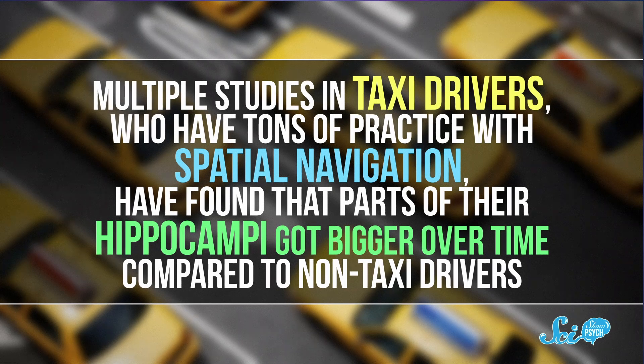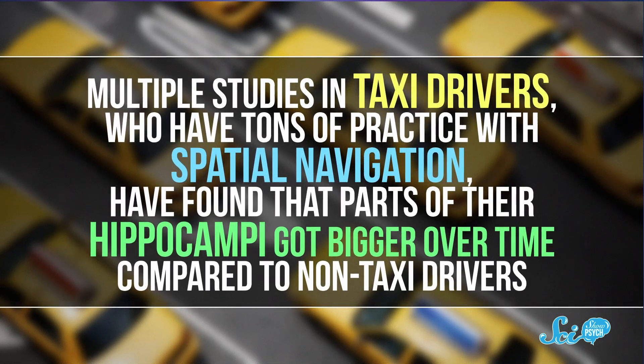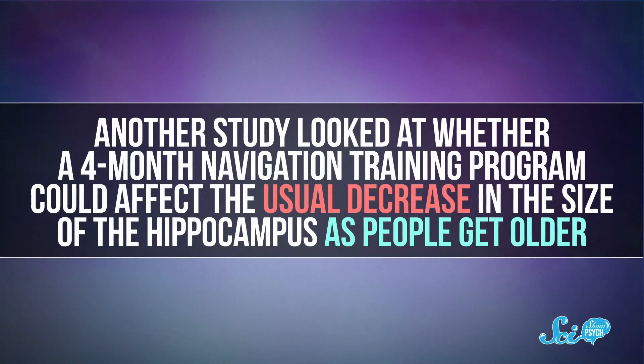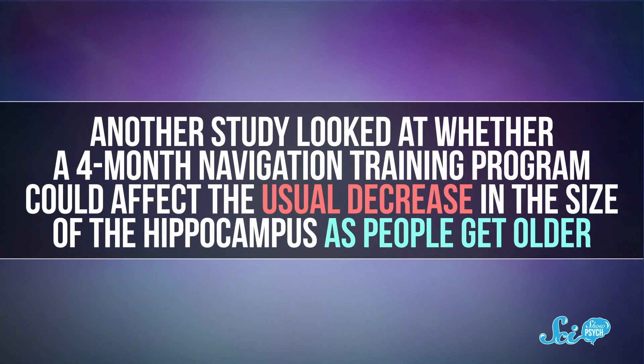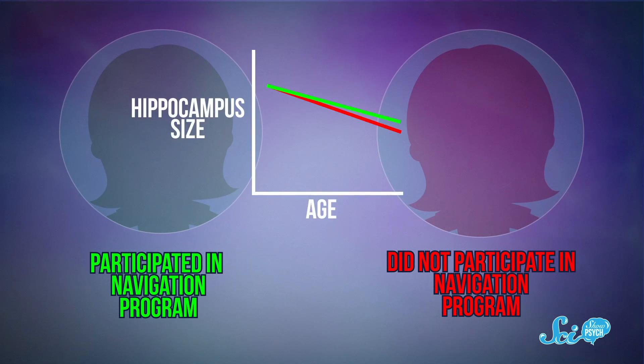We do know that your life experiences can change the size of the hippocampus. For example, multiple studies in taxi drivers — who have tons of practice with spatial navigation — have found that parts of their hippocampi got bigger over time compared to non-taxi drivers. Another study looked at whether a four-month navigation training program could affect the usual decrease in size of the hippocampus as people get older, and the researchers found that its size didn't decrease as much as in people who didn't participate in the program. So your experiences do seem to matter here, which is convenient because you can give yourself more experience with spatial navigation by just practicing.